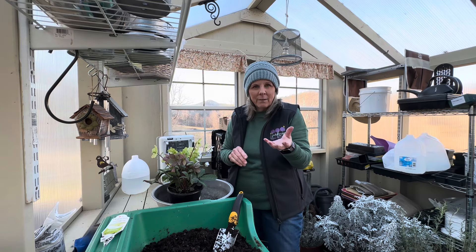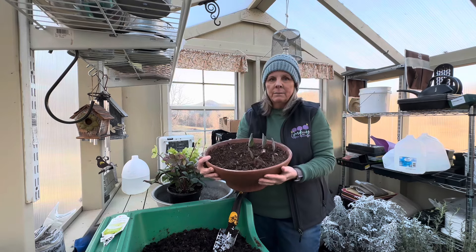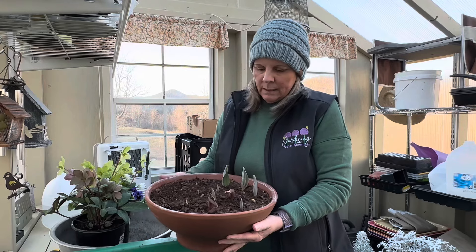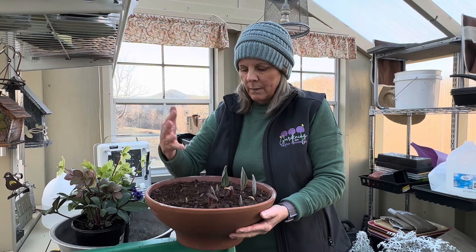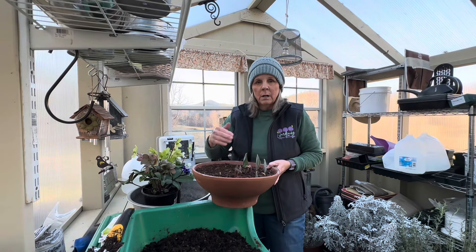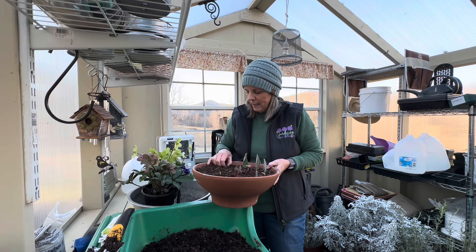I'll show you the pot where I'm going to dig some out. You can see here — if you look back at the other video you'll see where we planted these. Look — see how this bulb was damaged to begin with? I went ahead and planted it anyway. Some of the flower stalks are bent over because they were that way when they came to me. I thought they'd straighten out.